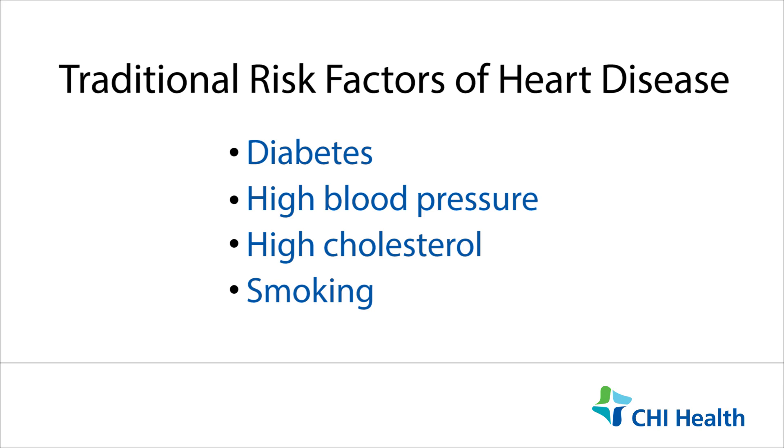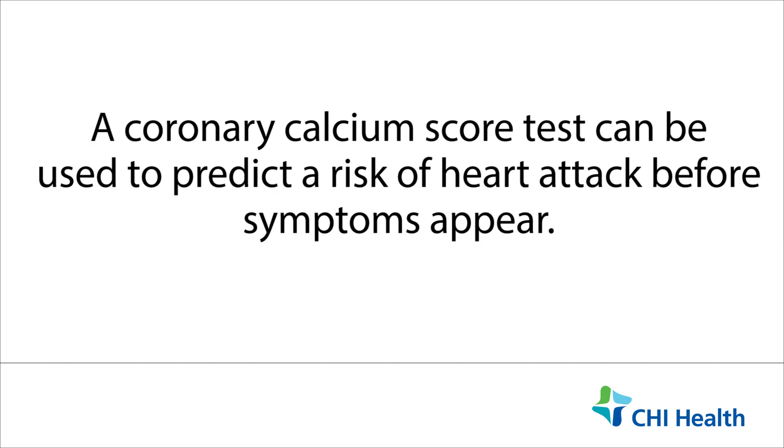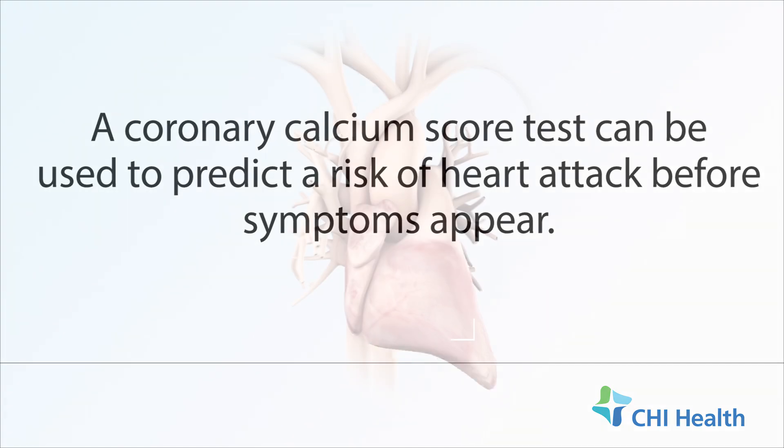They definitely play a big part in heart disease, but other tests like coronary calcium score can be used to predict risk of heart attack before any symptom appears.